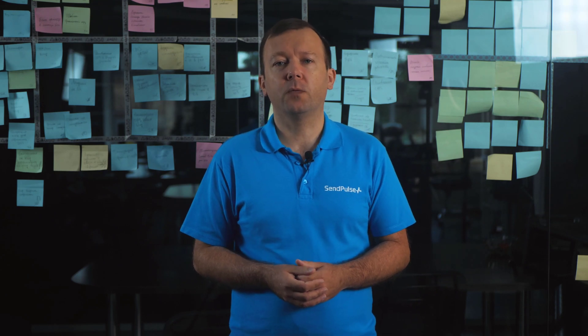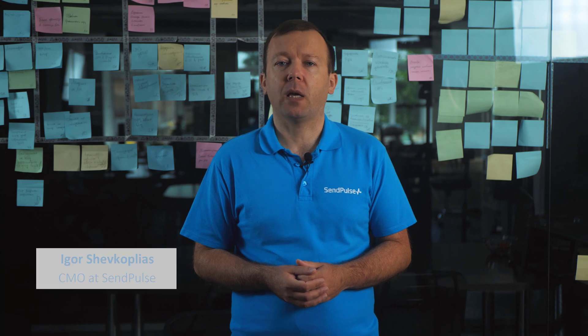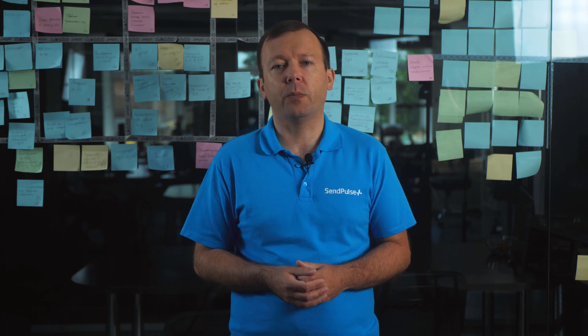Hello, I'm Igor, Head of Marketing with SendPulse. SendPulse is a multi-channel platform with a heavy focus on email marketing and chatbots.